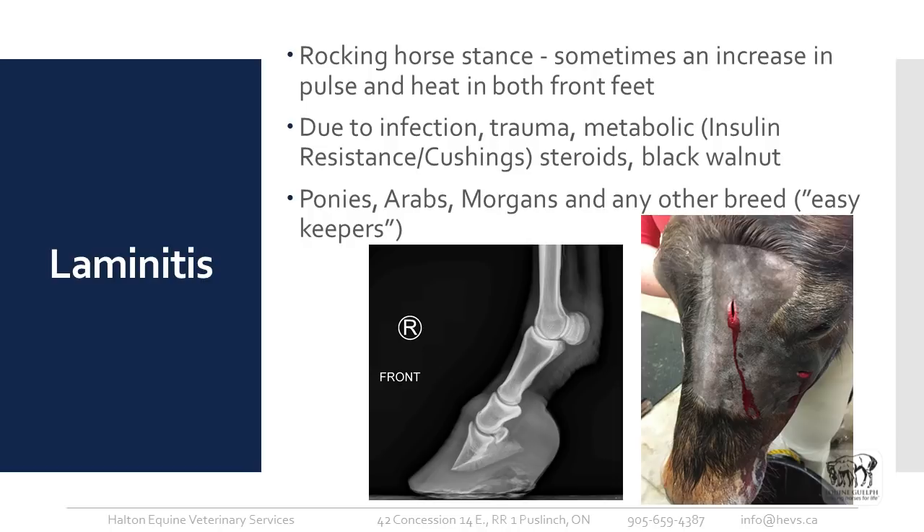Laminitis hits a personal note — this is my own pony, about 25 years old. In an acute severe form, you'll typically see a rocking horse stance where the horse stands with its front legs sticking out and may rock back so its hind legs are underneath the body, trying to get weight off the front limbs. It's inflammation of the lamellae that hold the hoof onto the coffin bone, and you can imagine how incredibly painful that is. It can happen in all four feet, in just the hind feet, but most commonly it affects both front feet.